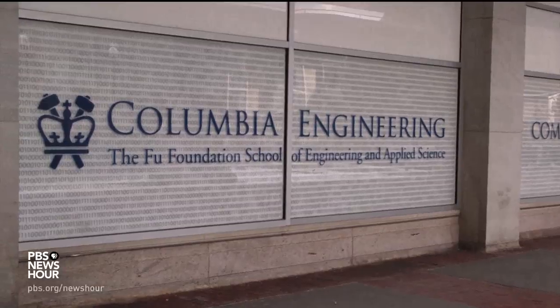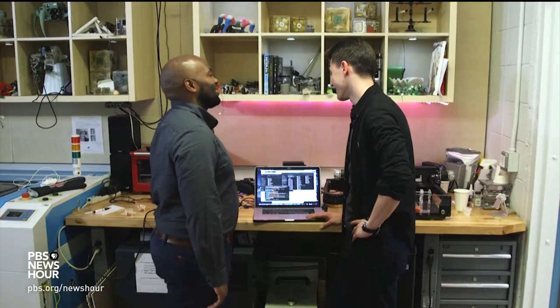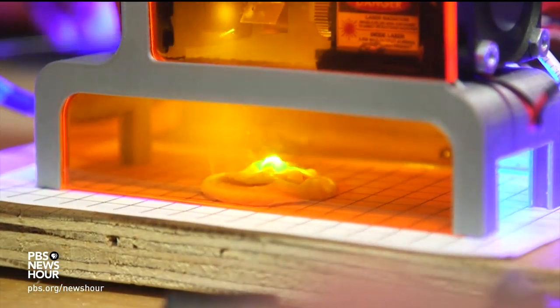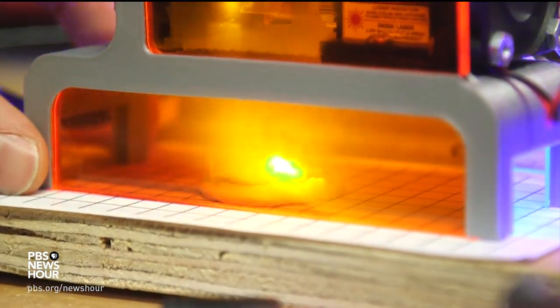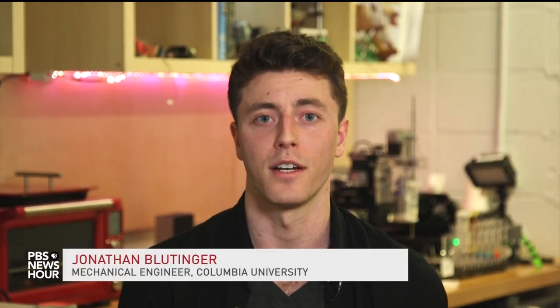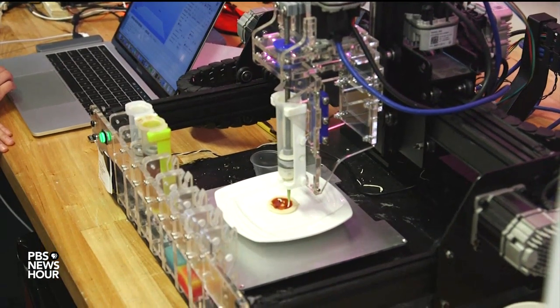Uptown at Columbia University, a lab is crafting ways to improve nutrition by 3D-printing pizza and cooking it with laser beams. That's right, laser beams. It's very easy for a machine to layer in different types of nutritious elements into your food without you even knowing it and without the taste changing too much.